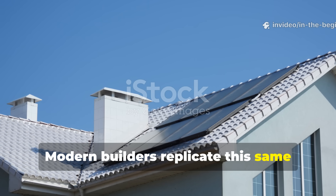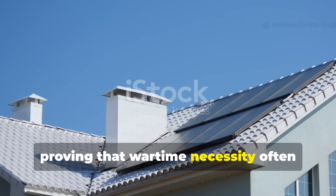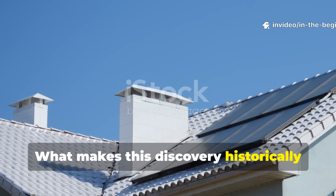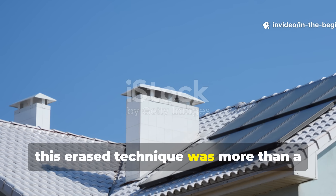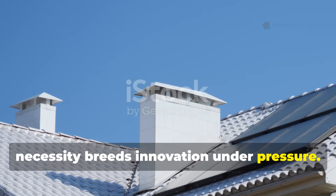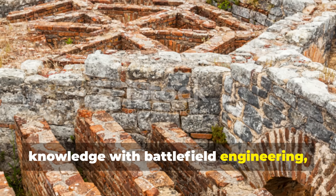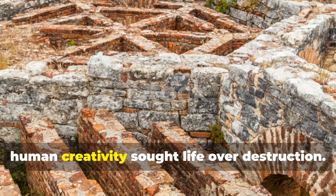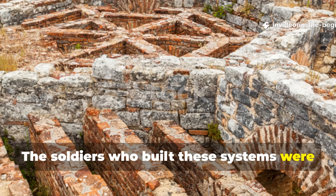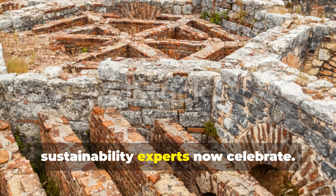Modern builders replicate this same principle in earth-sheltered homes and passive heating systems, proving that wartime necessity often predates modern efficiency by decades. This erased technique was more than a field fix — it was a glimpse into how necessity breeds innovation under pressure. It merged ancient architectural knowledge with battlefield engineering, showing that even in war, human creativity sought life over destruction. The soldiers who built these systems were not just fighting the cold; they were rediscovering thermal science that modern sustainability experts now celebrate.